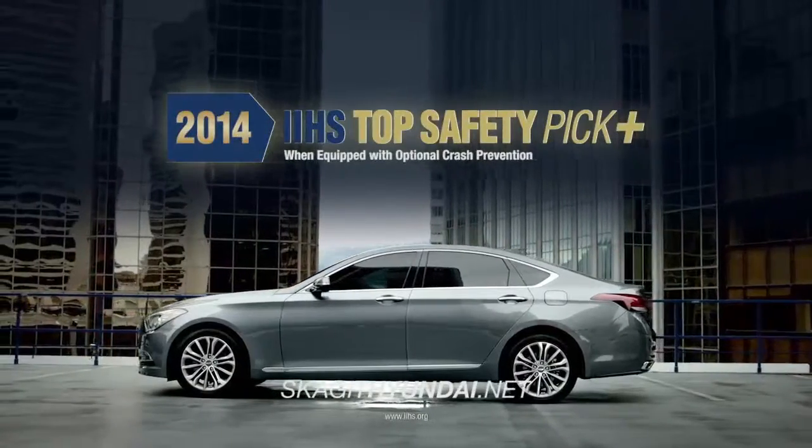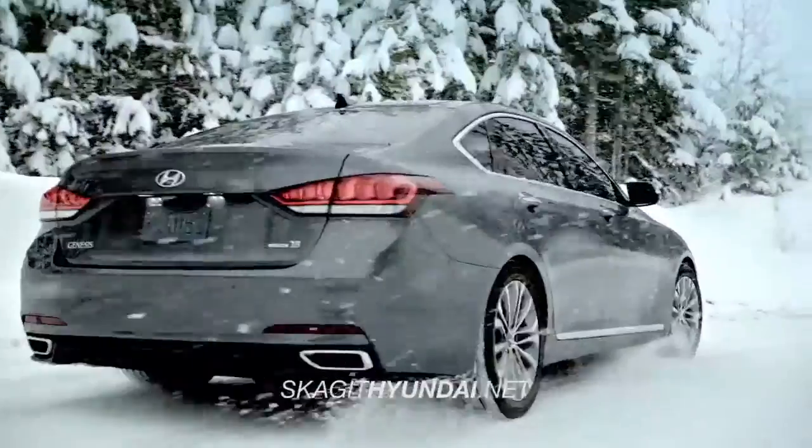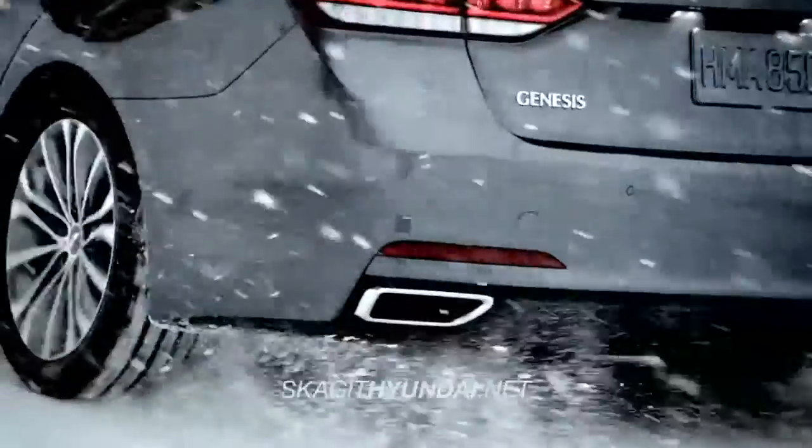As a 2014 IIHS Top Safety Pick Plus, the Genesis sets the benchmark in safety for its class.